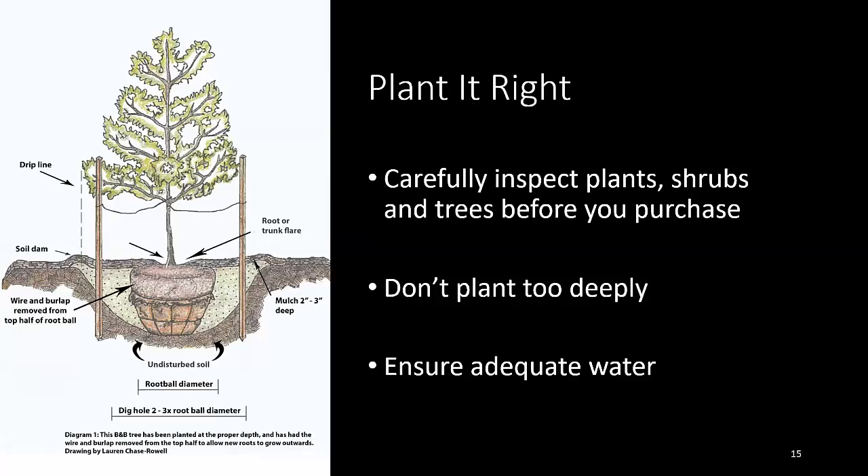We also need to plant our plants right. The biggest problem I see in Northern Virginia is things getting planted too deeply. Trees have a swell at the base — where the stem and root come together — and that needs to be elevated above the soil. Unfortunately, it's often buried in the nursery pot, and burying it deeper causes problems that will dramatically shorten the life of that tree. Also carefully inspect plants before purchase to ensure they're not carrying pests or disease, and make sure newly planted things get adequate water to establish themselves.